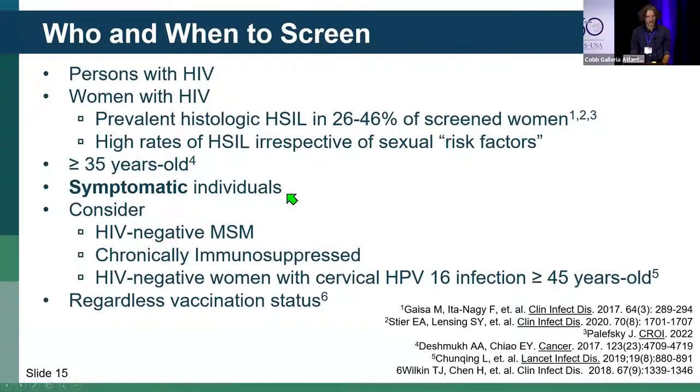Screen any symptomatic individuals — by symptomatic we mean unexplained anal bleeding, itching, pain, palpable lesions, or masses. Consider HIV-negative men who have sex with men on a shared decision-making basis. Also consider chronically immunosuppressed patients such as solid organ transplant recipients, and women with cervical dysplasia. Studies show women with cervical HPV-16 infection have higher rates of anal H-CIL, up to 30%. Importantly, all of this should be done regardless of vaccination status, as HPV vaccination has shown little effect on anal H-CIL in persons with HIV — though this may not apply to those vaccinated in adolescence, for which we don't yet have data.